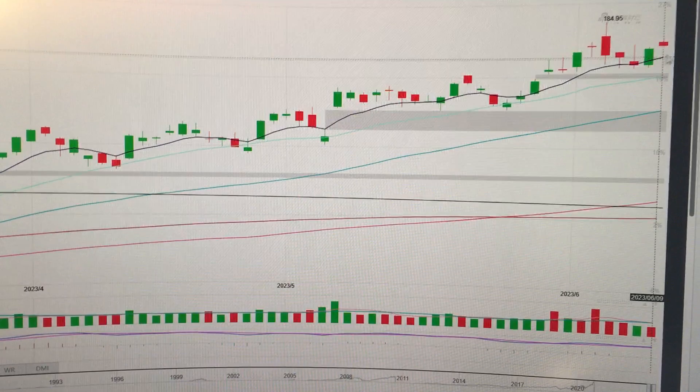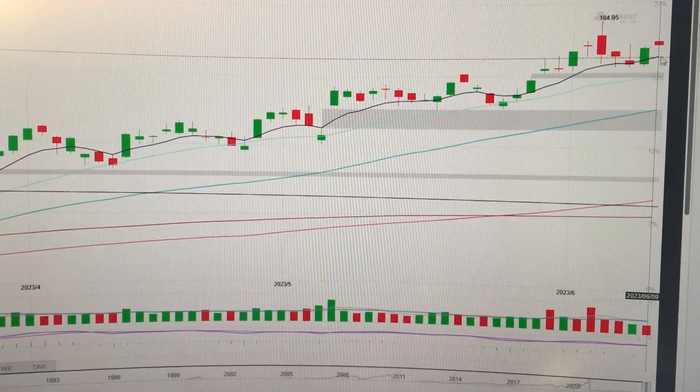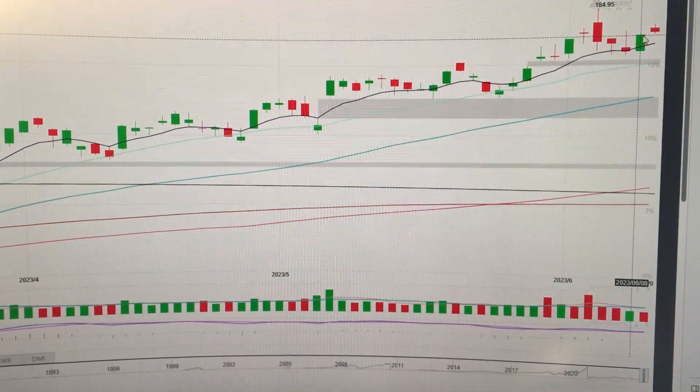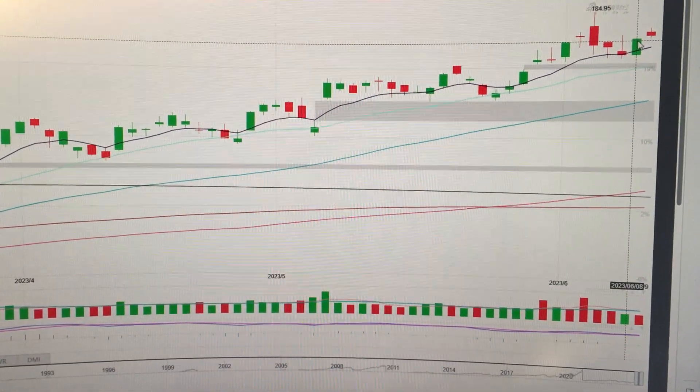But in the short term, the long jump from the T-line means we are a little bit overstretched. Likely for you to pull back and test the top of this green candle here. Thank you.